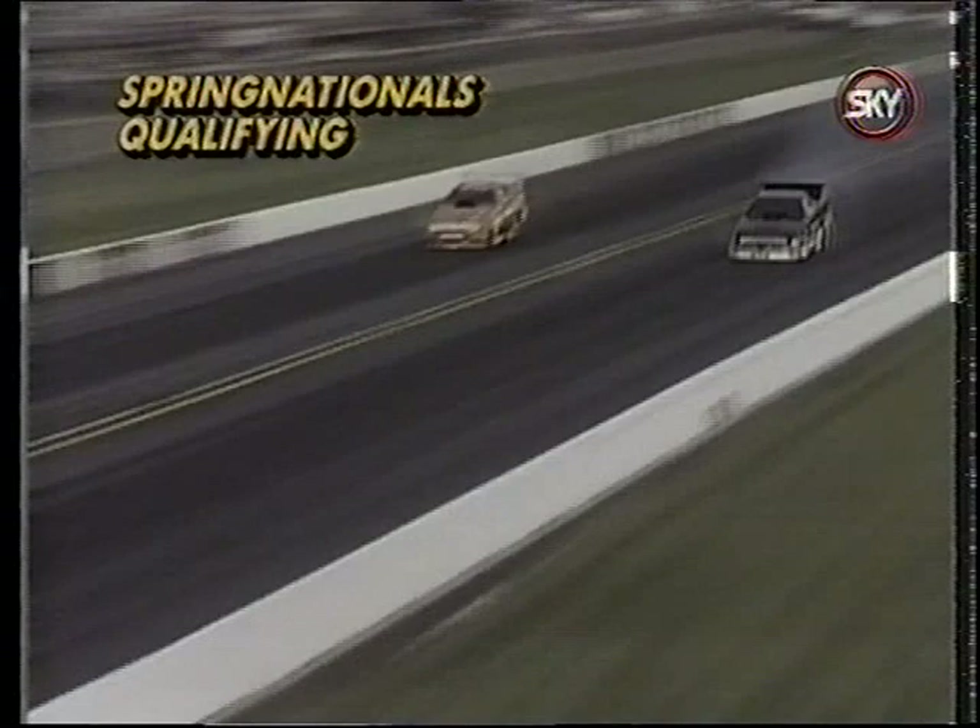Funny car driver Whit Bazemore is back in the driver's seat after the engine fire that took out his Fast Orange Ford Probe at the Columbus Spring Nationals. He brings his sponsorship to the wheel of the Johnny West Dodge Daytona, replacing Wyatt Radke.